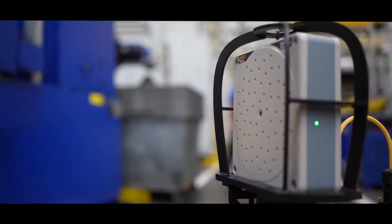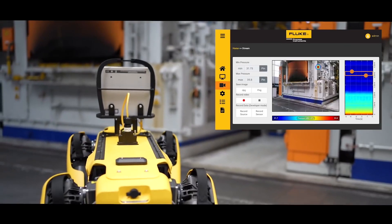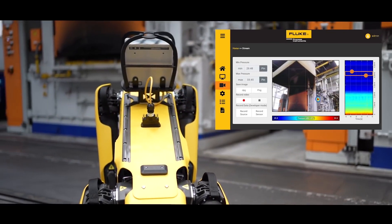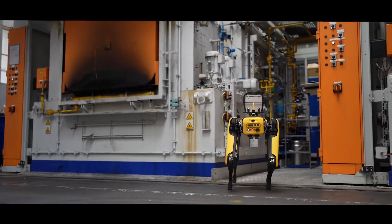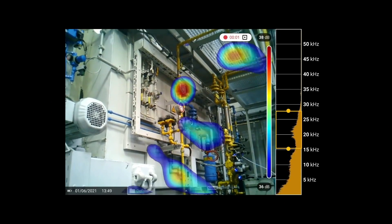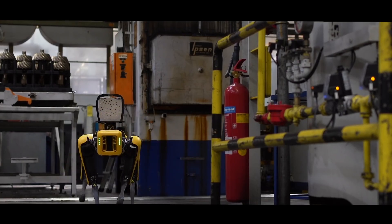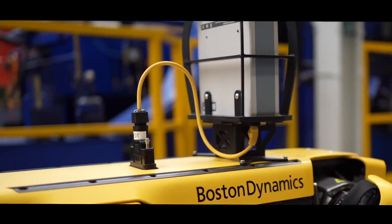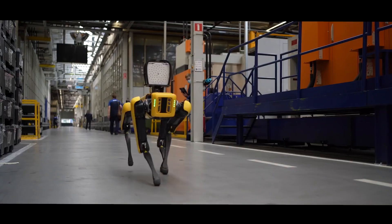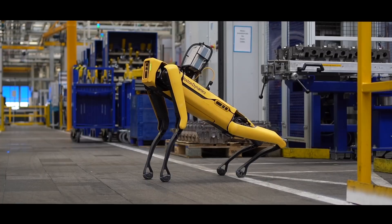But by far the most impressive improvement is Spot's new acoustic imaging integration. Thanks to this feature, you can simply point Spot's head at the equipment you need it to inspect using the handheld controller, set up your parameters, and Spot will alert you whenever there's an air leak or any other sound that could indicate equipment malfunction. While Spot performs its inspections, you'll be able to see all the data on Spot's missions in your dashboard, including its progress, findings, and mission interruptions, which you can then visualize in your own asset management system.